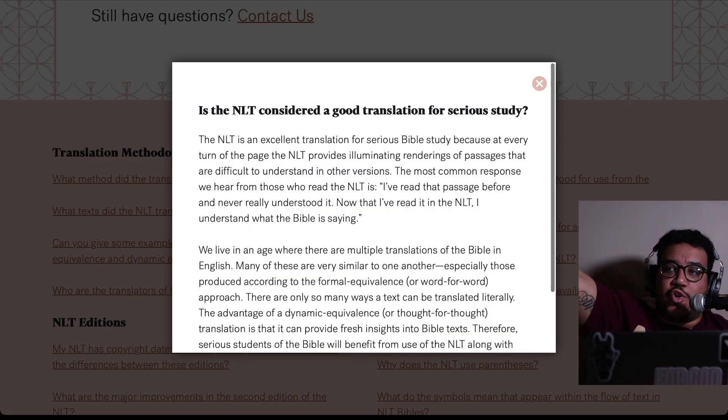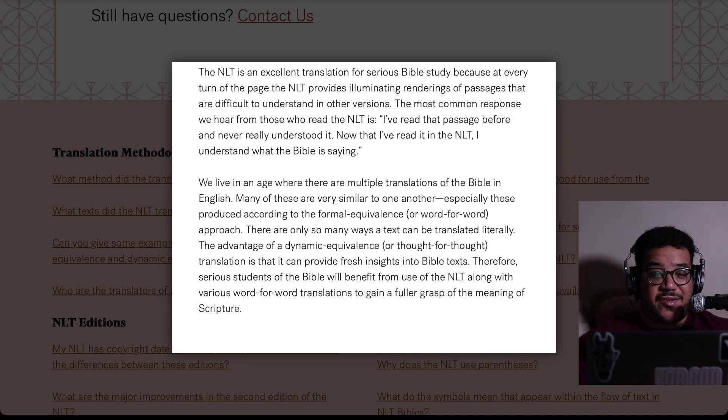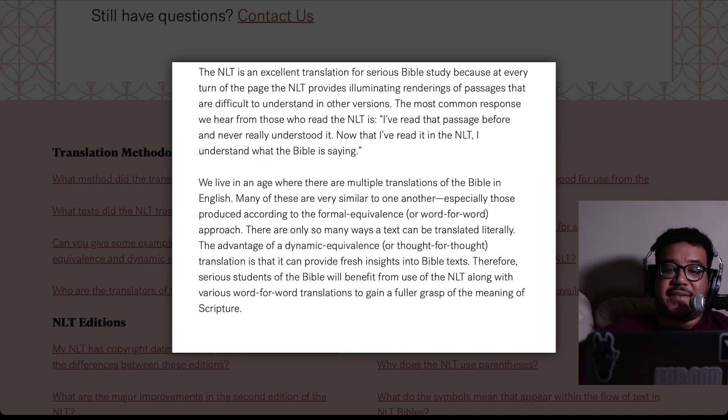The next question is huge, especially as you dig deeper: is the NLT considered a good translation for serious study? We live in an age where there are multiple translations of the Bible in English. Many are very similar to one another, especially those produced according to the formal equivalence or word-for-word approach — there are only so many ways a text can be translated literally. The advantage of a dynamic equivalence or thought-for-thought translation is that it can provide fresh insights into Bible text. Serious students of the Bible will benefit from using the NLT along with various word-for-word translations to gain a fuller grasp of the meaning of Scripture.